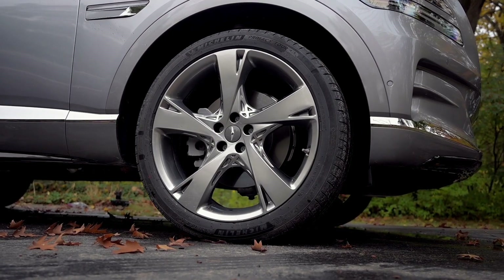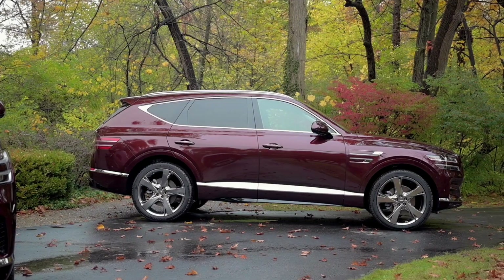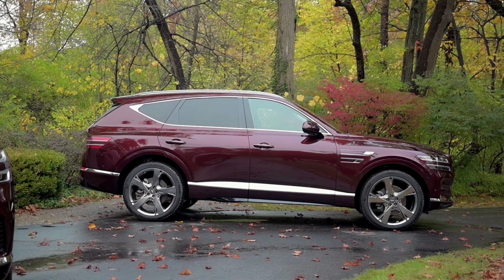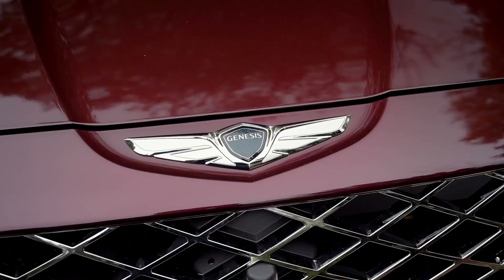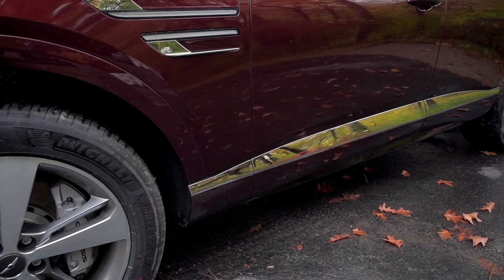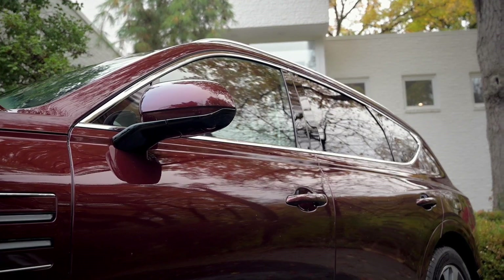Ride quality is also excellent, even with the optional 22-inch wheels. 19-inch wheels are standard and 20-inch wheels are available as well. The GV80 is definitely skewed more towards the luxury end of the luxury crossover SUV spectrum instead of the sporting end, and that seems proper for a vehicle like this. I'll never understand why so many automakers are trying to turn tall, heavy wagons into sports models — nobody drives these things aggressively and nobody's taking one to a track day.